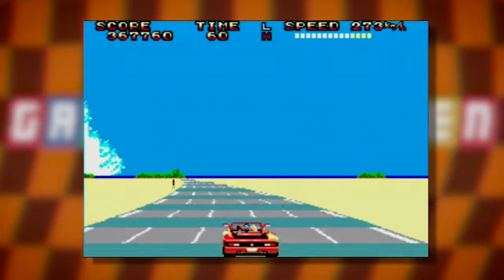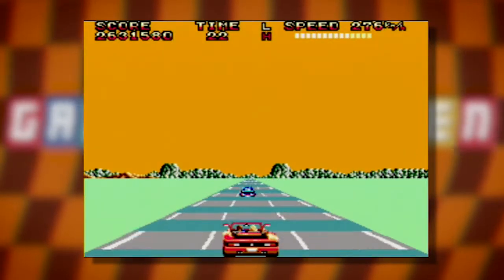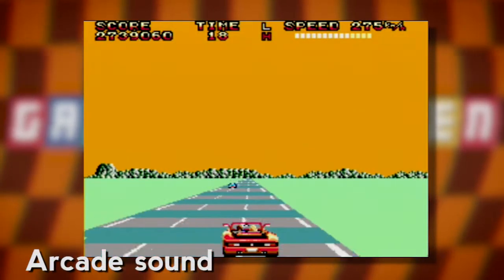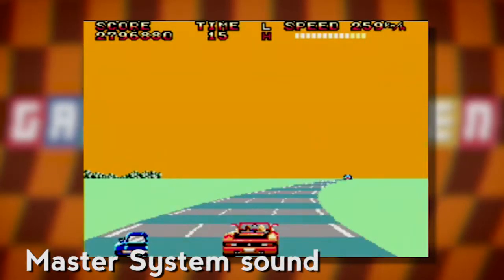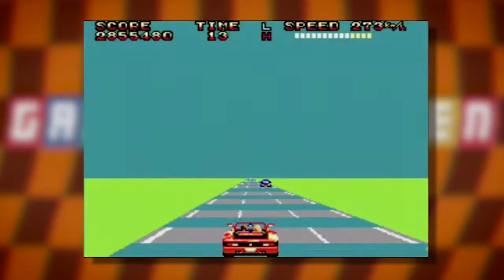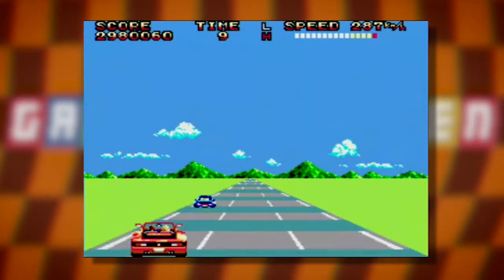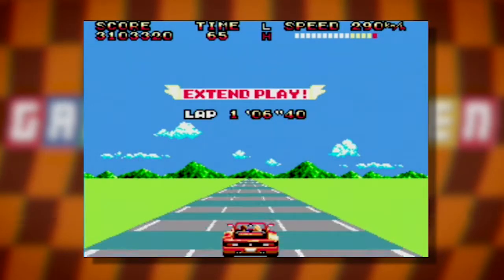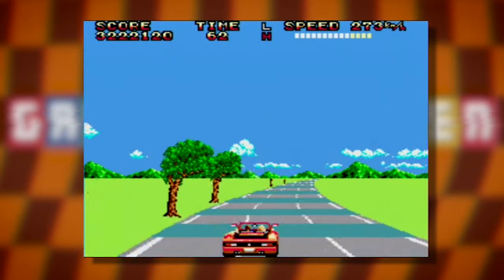Let's have a quick music comparison — Magical Sound Shower from the Japanese FM Sound version of the game. Very nice indeed. Overall, I think this is an excellent port considering the difference in performance between the Master System and the Super Scaler arcade original.